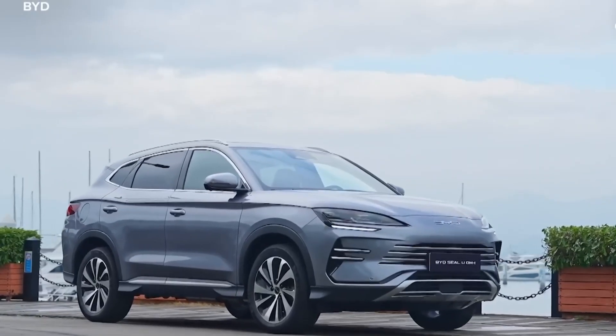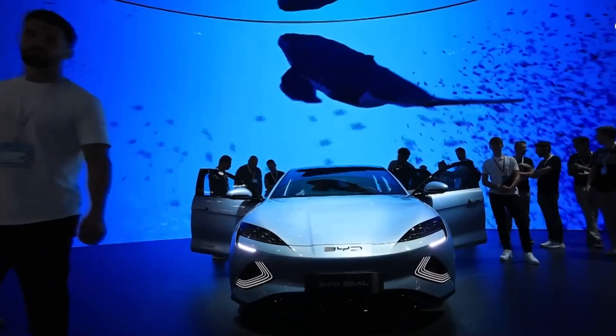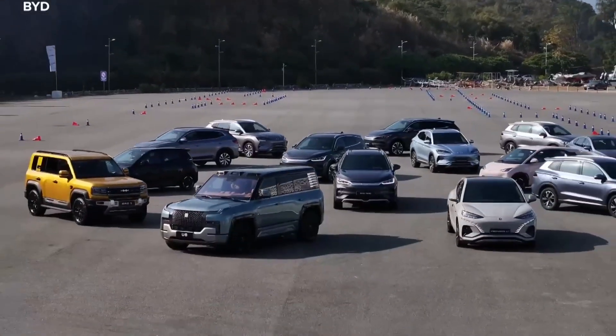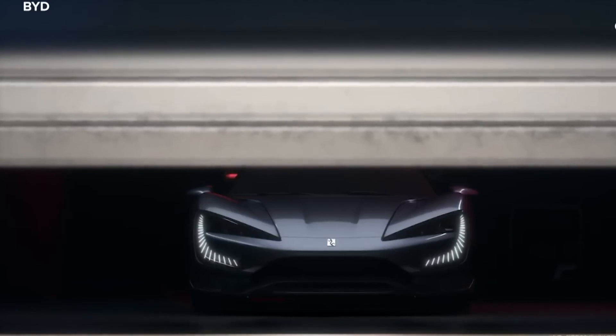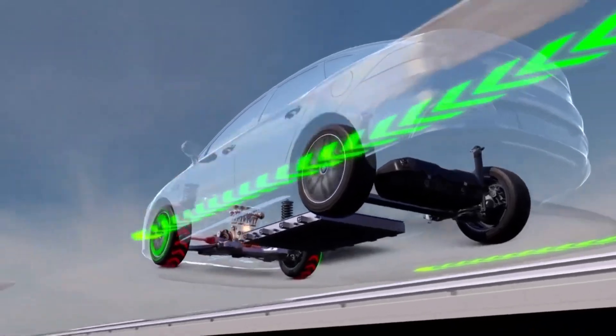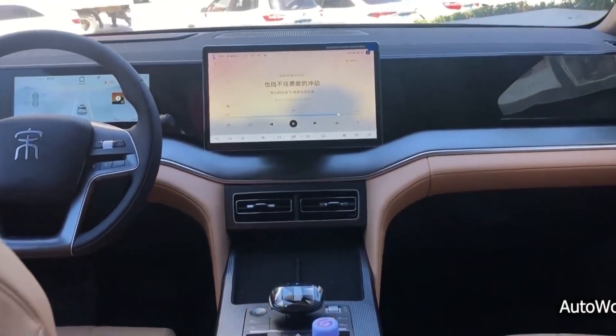Price is another crucial factor. BYD hybrids are generally priced competitively. While they might be a bit more expensive up front compared to some traditional gasoline cars, they're often cheaper than many EVs with comparable features and range. Plus, when you factor in the long-term savings on fuel and maintenance, BYD hybrids can be a very cost-effective choice.